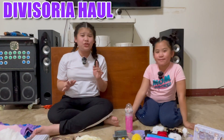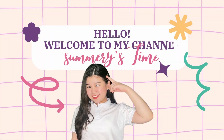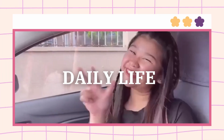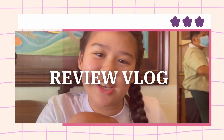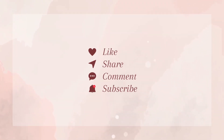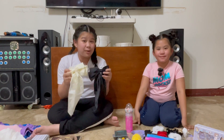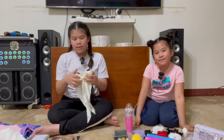We're very excited to show you everything that we've bought from our first Divisoria experience. From the first shop that we went, I bought these two cute ribbons — one for Maggie, the white one, and one for me, the black one. I chose these colors because they are appropriate for school and I can wear them anytime.